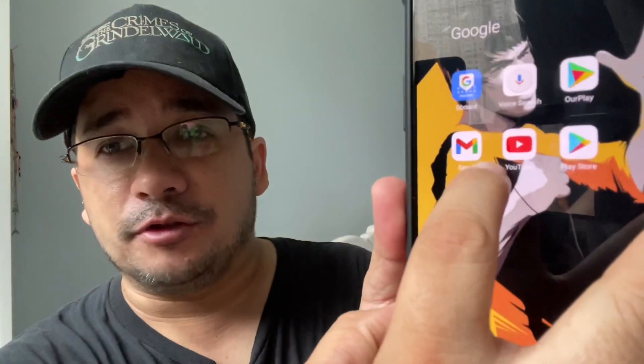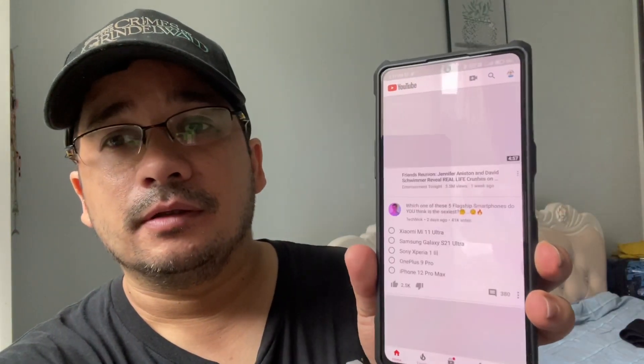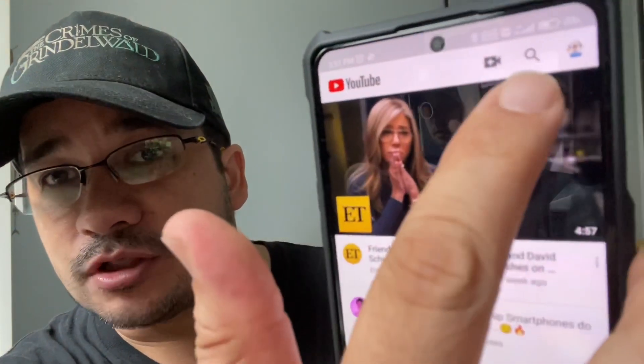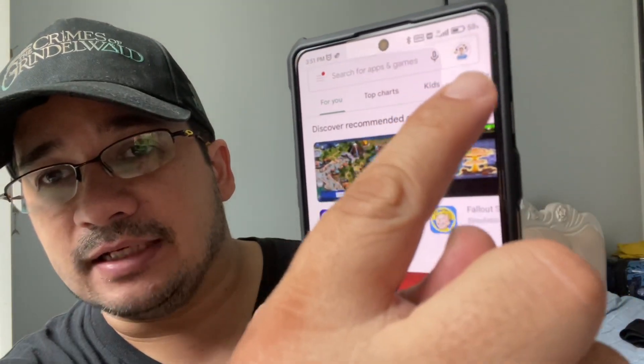As you can tell, here is my YouTube — we have Google services that work on it. We go to the Play Store, and the Play Store works now. I can see my account signed in and everything.